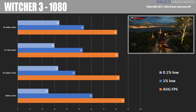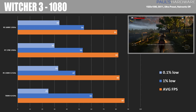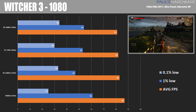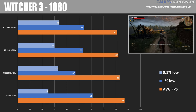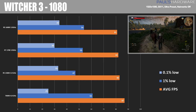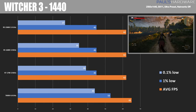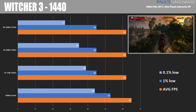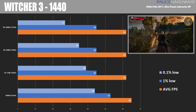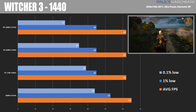Witcher 3 at 1080 saw roughly equivalent scores across all the chips, although we do see a bit of a step down as we go down the line. The 1500X actually came up big here, outperforming the 1700 and 1600X, which I thought was kind of interesting — though the performance really isn't that far off with any of them. The 7600K came away with the best average frame rates, but again the worst 0.1% low score. At 1440 the game becomes more GPU-bound, so the CPU matters less, although the 7600K still came out with a win by about 3 or 4 frames per second.